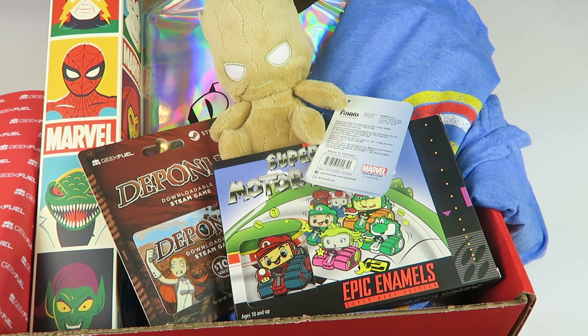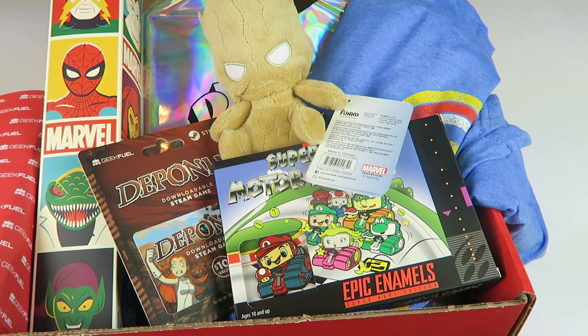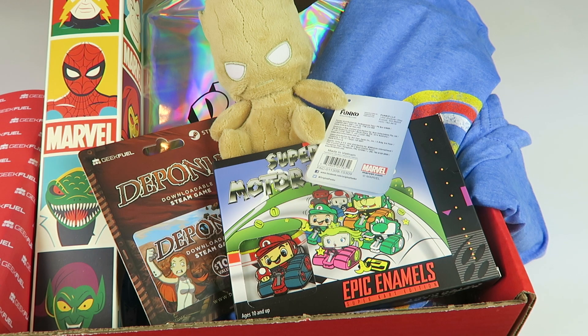If you want to subscribe, the link and code are down below. When you sign up, you pick if you want a women's shirt or a men's shirt and the size and all that good stuff. My husband always gets the shirts, so he got lucky and got the really awesome shirt. The written review is going to be down below along with coupons, directories, free boxes, good stuff. Thanks for watching and have a great day.